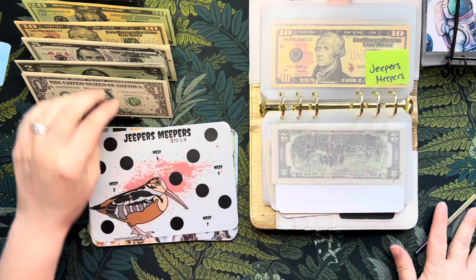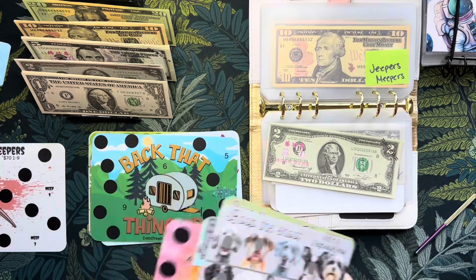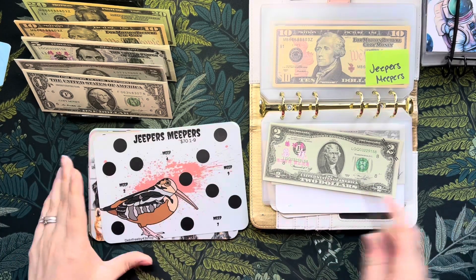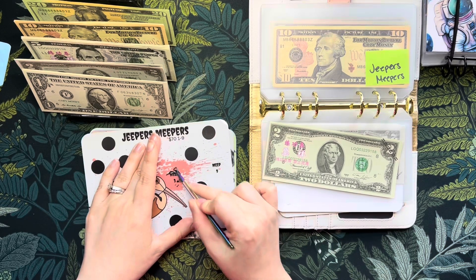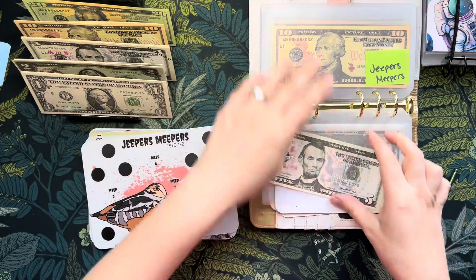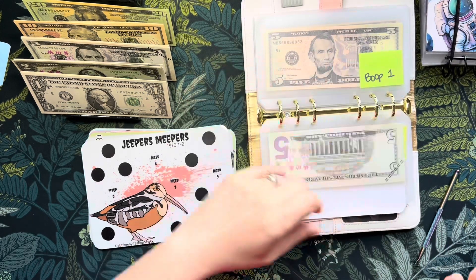I feel like I couldn't get ahead on Boop the Snoot - that's 125. That's Mystery, this is 100, 30, 90, 80, 70 plus. Maybe we will do a second one on the Meepers - Jeepers and Meepers. Okay, three... so that is five, that's what we'll be putting in today. So we have $25 in Jeepers Meepers.